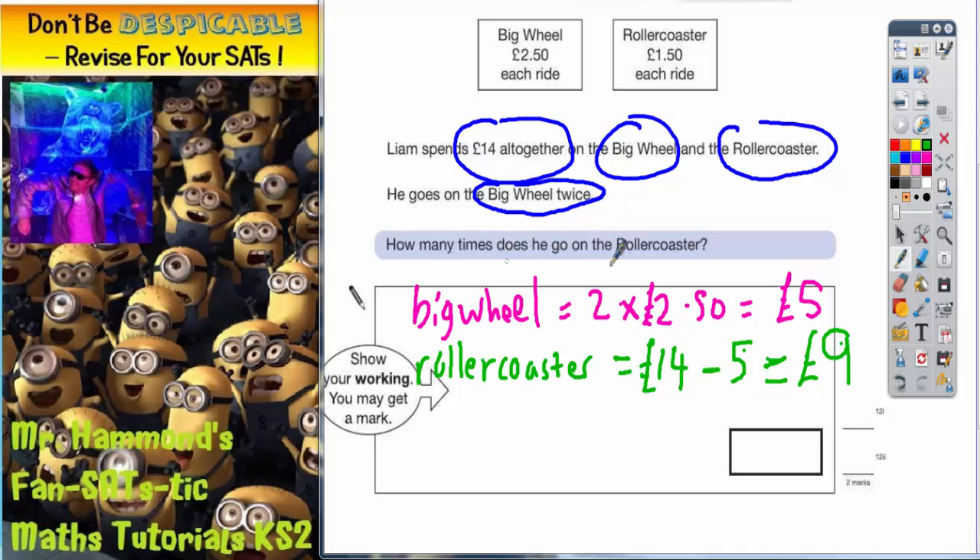Now the big question is how many times does he go on the roller coaster? I'm just going to pop in there £9. So how many times does he go on this roller coaster for £9? It's £1.50 a ride. So how many lots of £1.50 go into £9? That's what we're doing — £9 divided by £1.50.